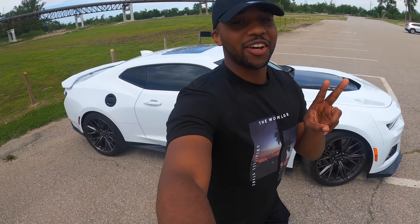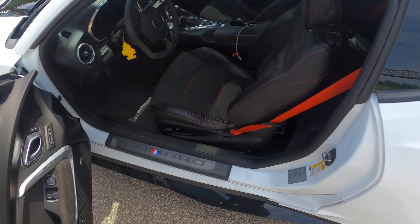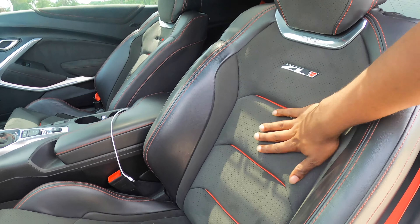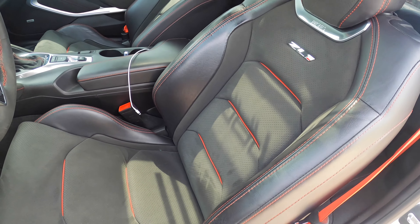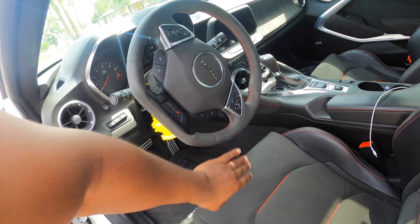Number three — we've got to touch on this interior for sure. First thing you see: red seatbelts. Red seatbelts stock — they even implemented them in the rear seats. And we've got to get on this Recaro seat, man. This alcantara is so soft, and it's also heated and cooled. This interior is so nice — I had a 2SS and it was similar but this feels a lot better. There's alcantara on the steering wheel too.